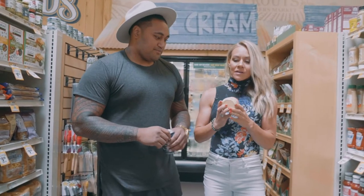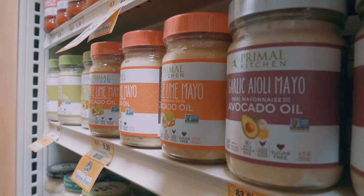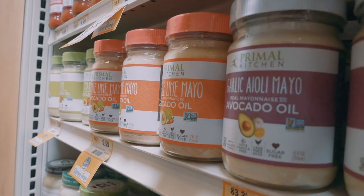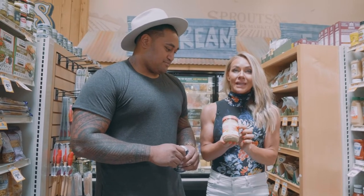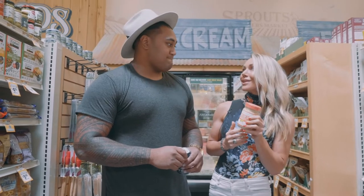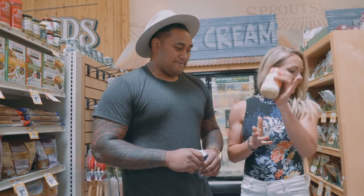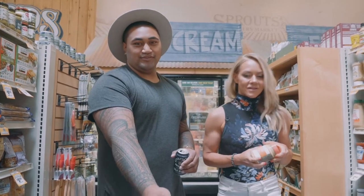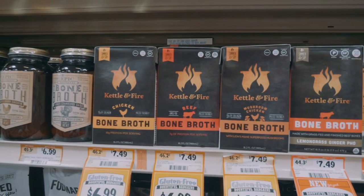Mayonnaise — please make sure you get an avocado oil-based mayo on keto. If it's not avocado oil, it's canola oil or soybean oil, which is corrosive to your body. I love the chipotle lime one from Primal Kitchen — they also have a garlic aioli, and I think I have every single kind. Get avocado oil-based mayo, or you can make your own if you can't find it where you live.